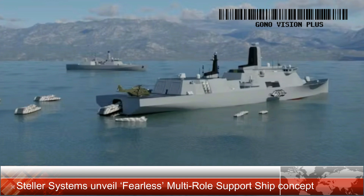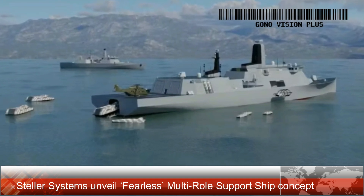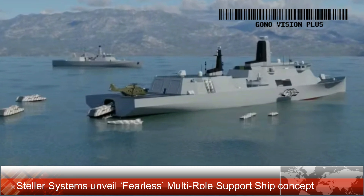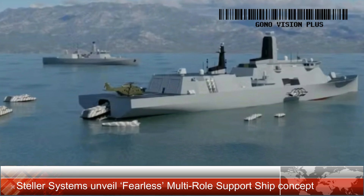According to the company, the Fearless class MRSS is built to excel in littoral zones, providing support for raiding activities and landing operations over long distances. As a mothership for uncrewed vehicles, it offers a versatile platform for various mission profiles.